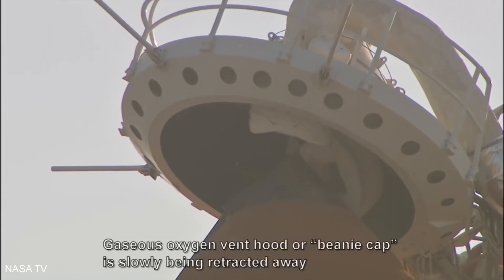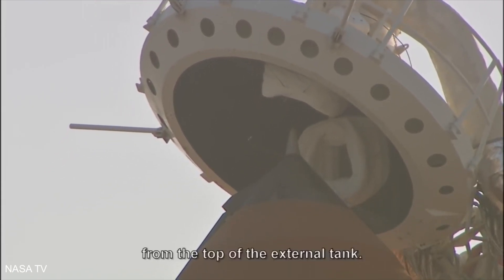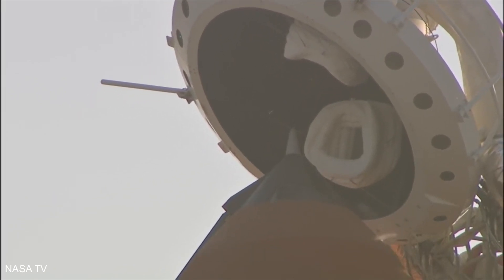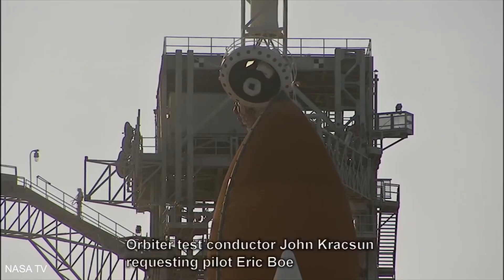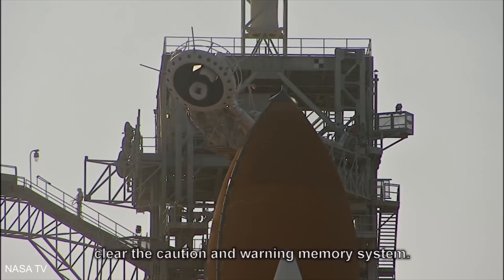The gaseous oxygen vent hood, or beanie cap, is slowly being retracted away from the top of the external tank. Close and lock your visors and initiate O2 flow. Orbiter test conductor John Craxson requesting pilot Eric Boe clear the caution and warning memory system.